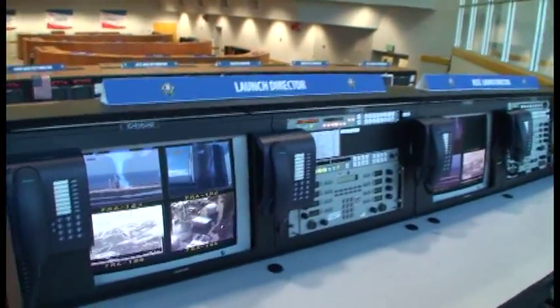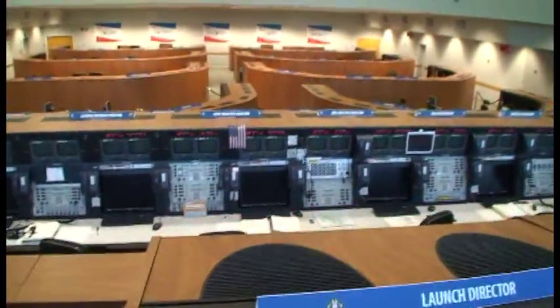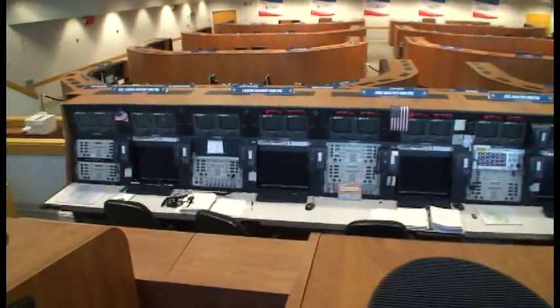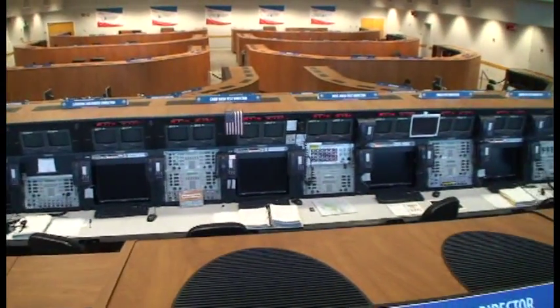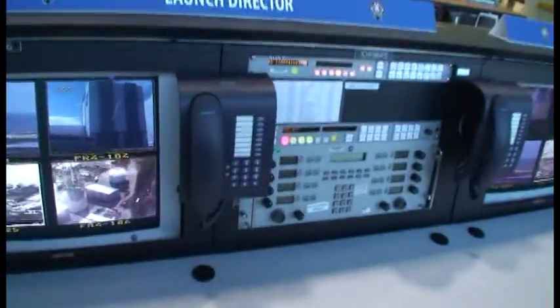So we've got all three of them. There's the Intrepid on the way — the Intrepid, you're right, that is in New York on the deck of the Intrepid. That is the Enterprise. The Enterprise was a test orbiter.